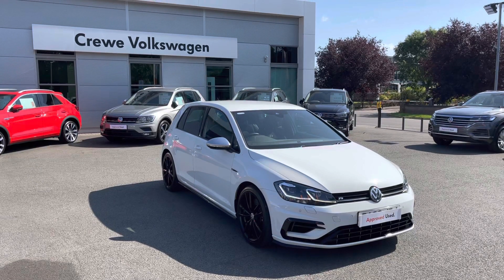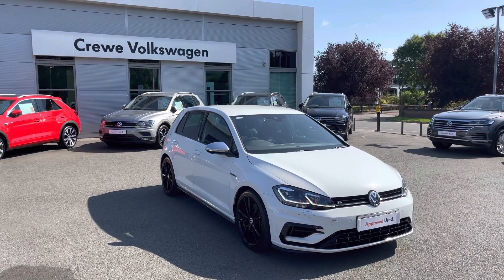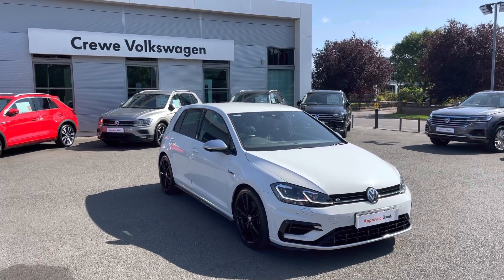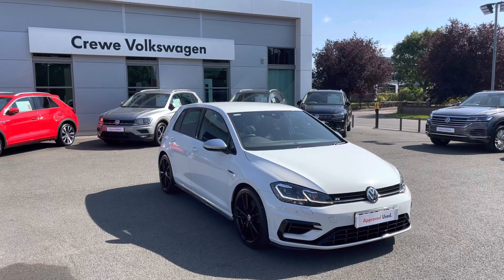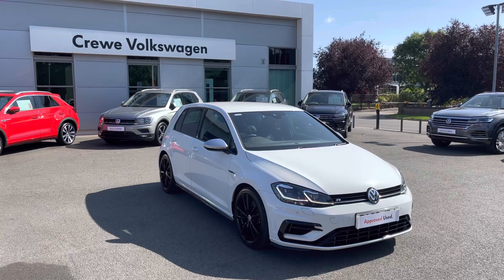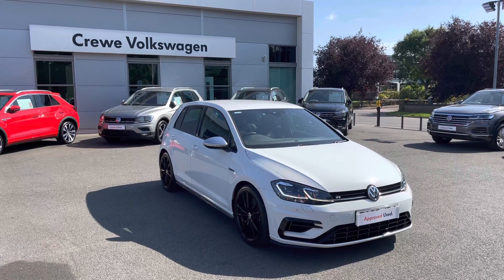This has been a presentation of the Volkswagen Golf R in pure white paintwork. This vehicle is now available to view and test drive at our dealership, along with flexible finance options. For more information, please contact our friendly sales team today on 01270 864 452. Many thanks for watching and we look forward to hearing from you.